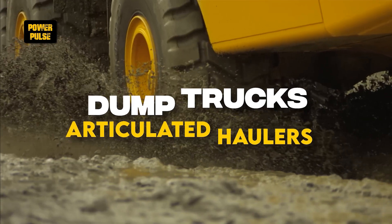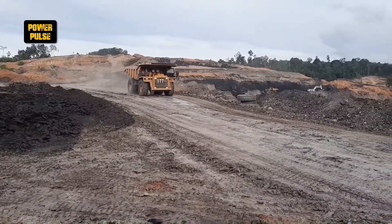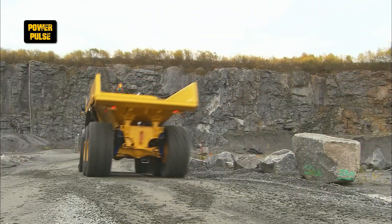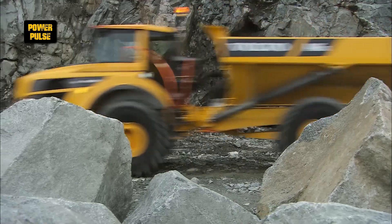Dump trucks and articulated haulers. These vehicles are critical for transporting heavy loads over longer distances, designed to comply with weight limits while navigating off-road and challenging terrains. Their robust construction and capacity make them vital for large-scale projects.